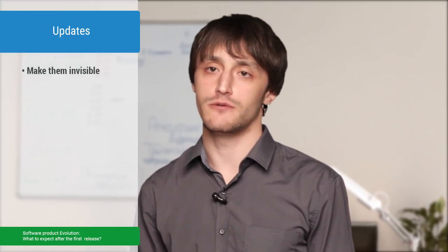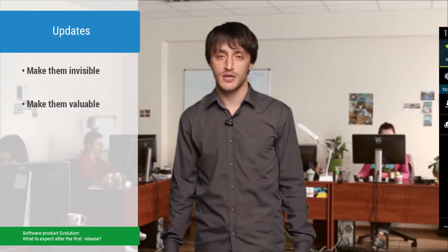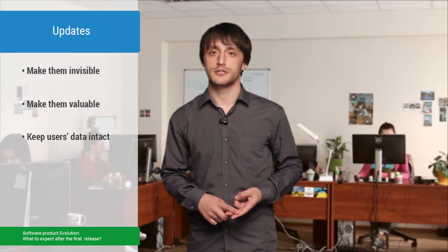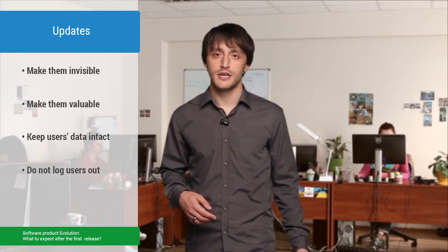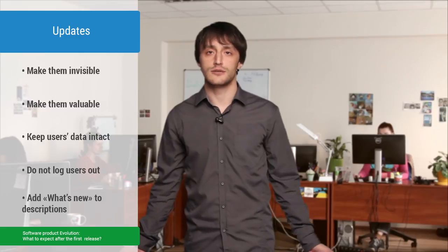A few more things about updates. They should be almost invisible to users, but at the same time be really valuable. Nowadays apps are updated in the background, and users shouldn't be alarmed when launching your updated application. On the contrary, they should catch themselves thinking, 'Hey, how could I be using this application before without such great new features?' Keep users' data — don't delete any records that users may have already created in your application. Don't lock them out and make them log in once again. They may have already forgotten the password to your application, and may even be too lazy to restore it, so you risk losing them forever.